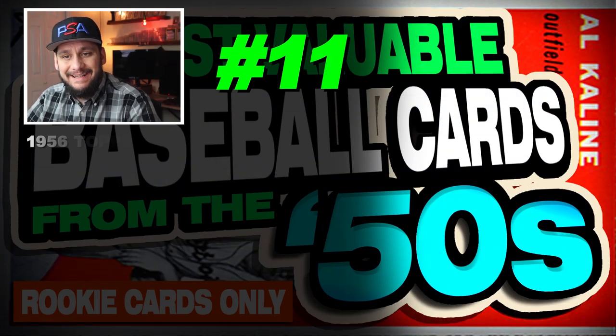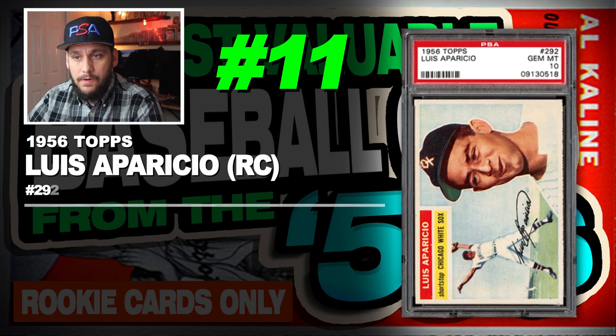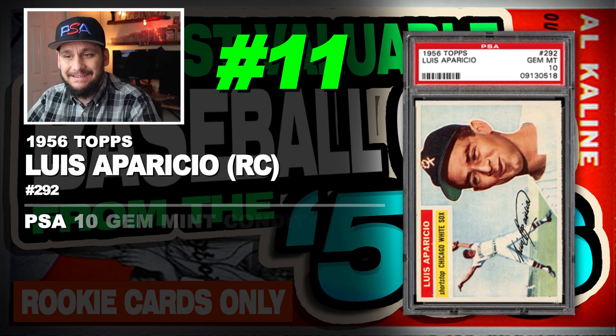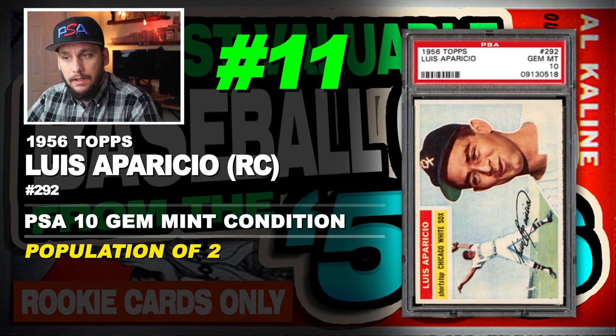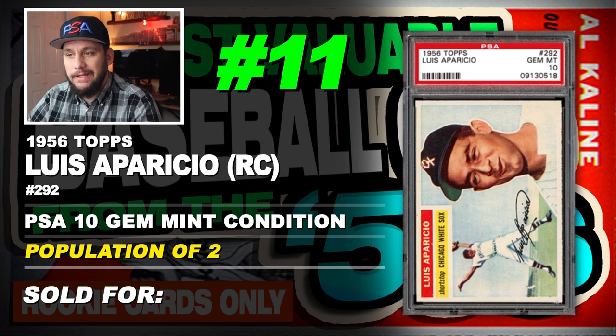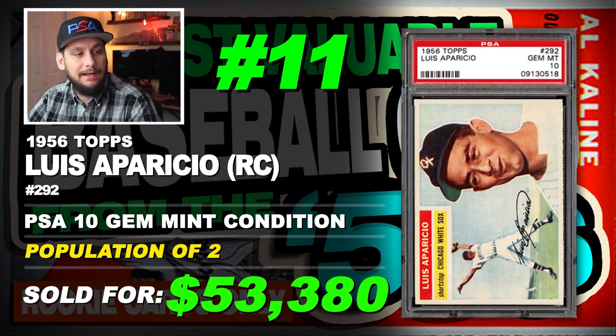Number 11 is a 1956 Topps Luis Aparicio rookie card, number 292, graded PSA 10 gem mint condition, population of just 2, sold at auction in October of 2017 for $53,380.